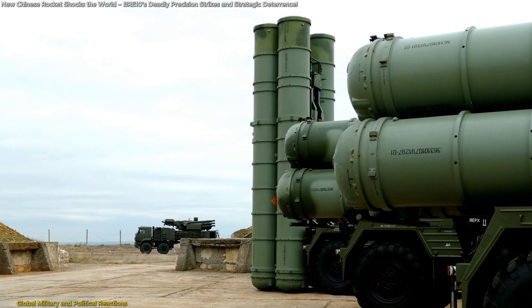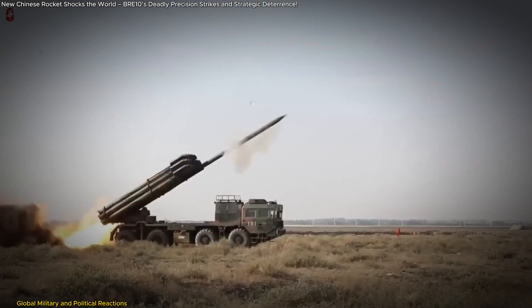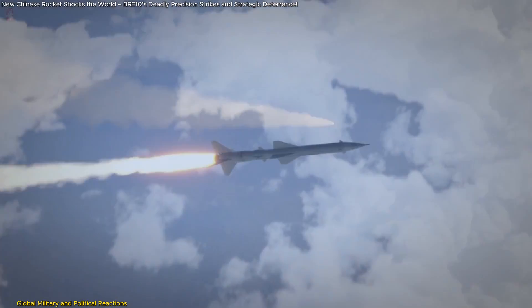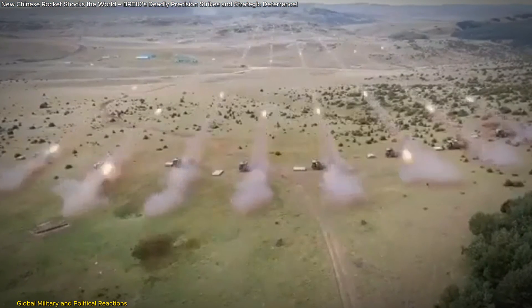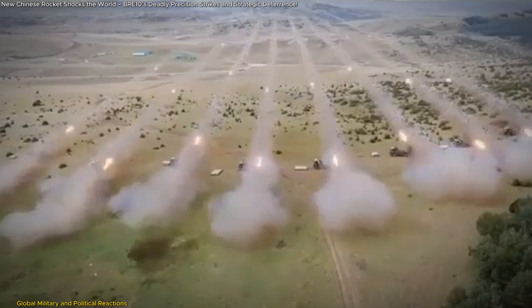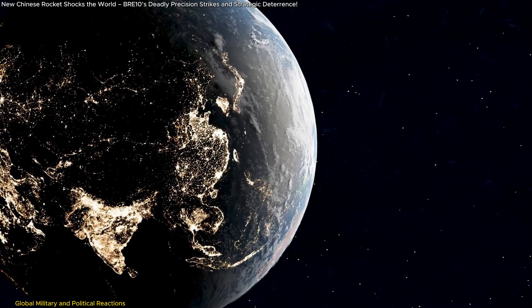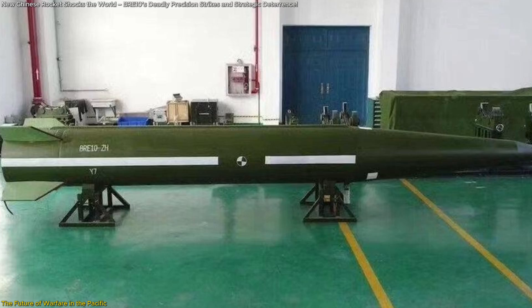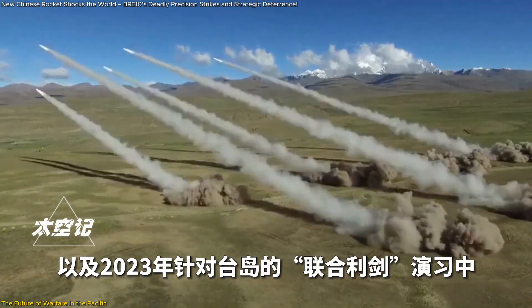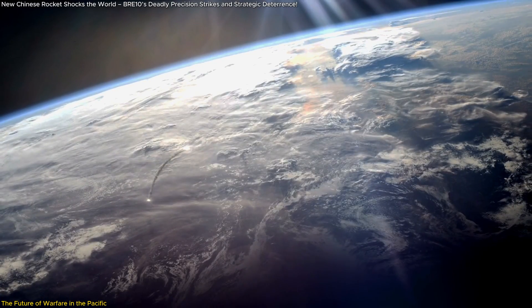For the United States, the BRE-10 is more than just a tactical weapon — it's a strategic disruptor. Its cost-effectiveness compared to Western missile systems means China can deploy and fire multiple rockets for the price of a single U.S. HIMARS missile. This forces the U.S. to either increase spending on missile defense or develop new interception technologies. The BRE-10 represents a fundamental shift in modern warfare, with its unparalleled precision, extended range, and cost-effective deployment challenging traditional defense doctrines.